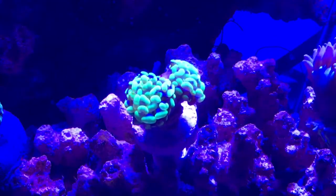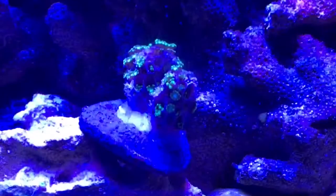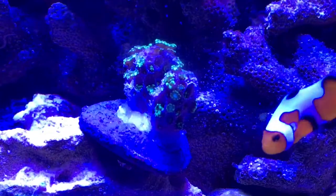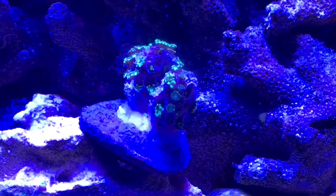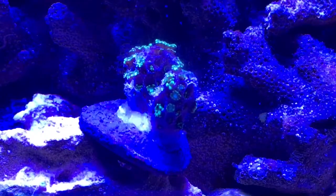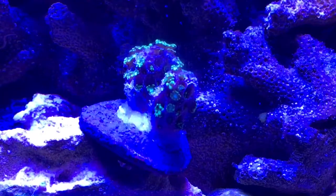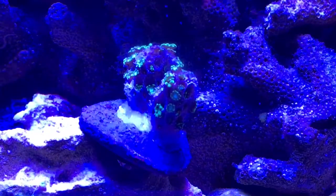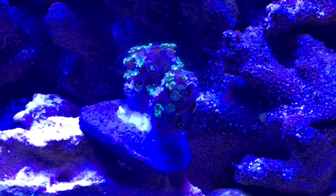Here's the goniopora — not a whole lot going on, as you can see it's coming out a little bit. This is the most it's extended since I got it. When it was in the store the polyp extension was probably like an inch and a half, so it seemed to be doing well. It didn't look colorful and green like this in the store, but they didn't have the best actinics over it. It's looking really, really green under this light. I've read that goniopora are not the easiest coral to keep.